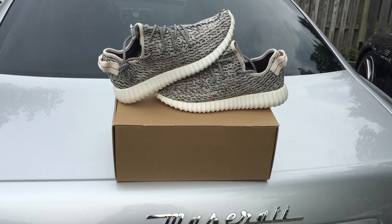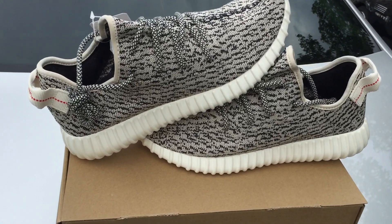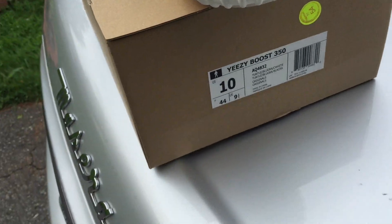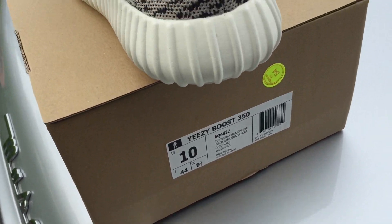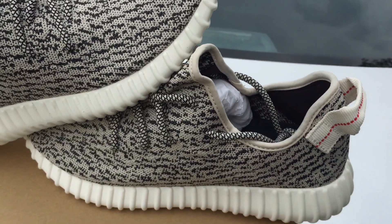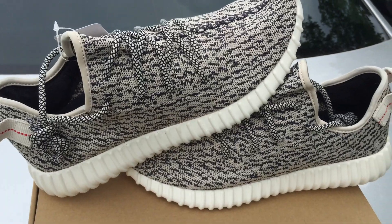Here we go, right into it — cookies and cream, Oreos, call it what you want. Got them right here for you guys. Yeezy Boost 350 in a size 10, had to do it. Picked these up and they look pretty good.